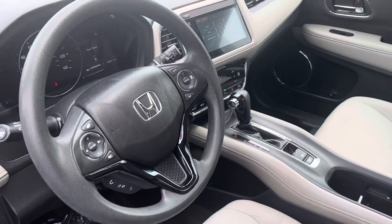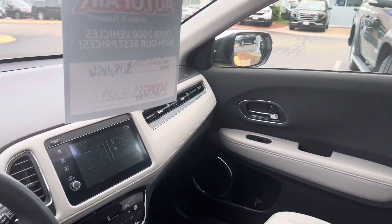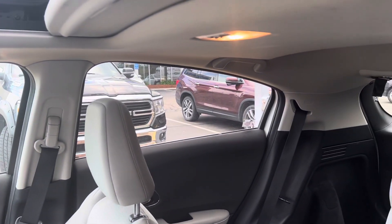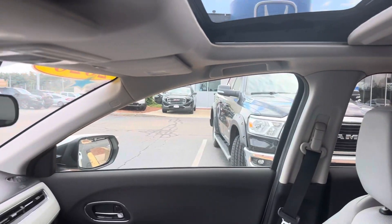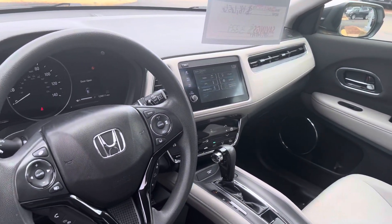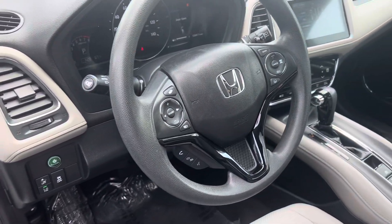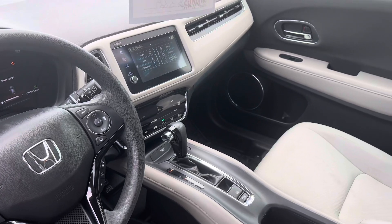The EX trim level does give you a host of great features. You do get remote engine start with this vehicle — aftermarket — as well as push-button start and smart entry. There's a touchscreen controller featuring Apple CarPlay and Android Auto for more functionality with your smartphone, including navigation right on the vehicle screen.